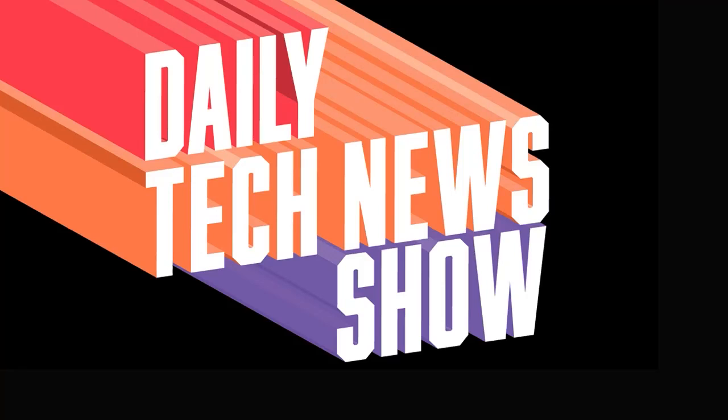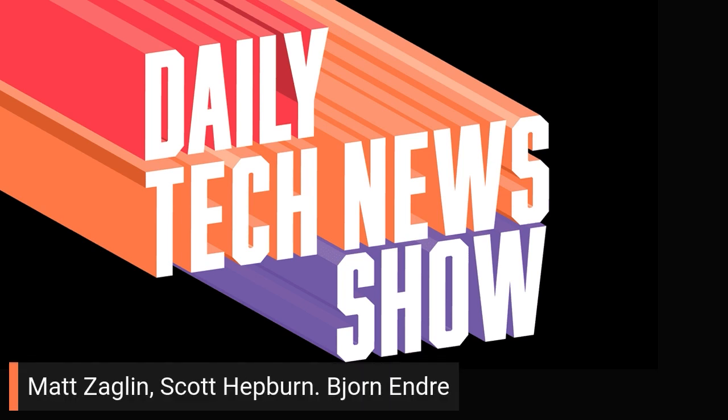Daily Tech News Show is made possible by its listeners. Thanks to all of you, including Matt Zaglin, Scott Hepburn, and Bjorn Andre.